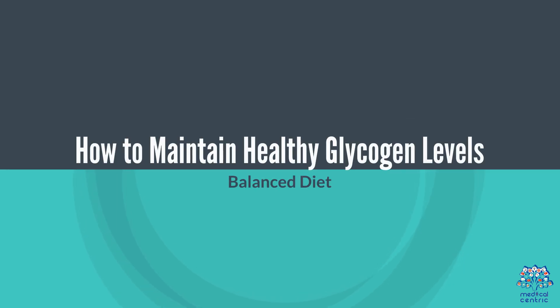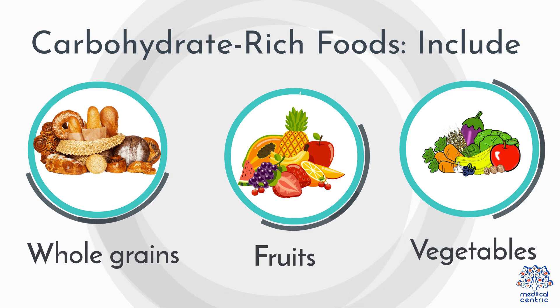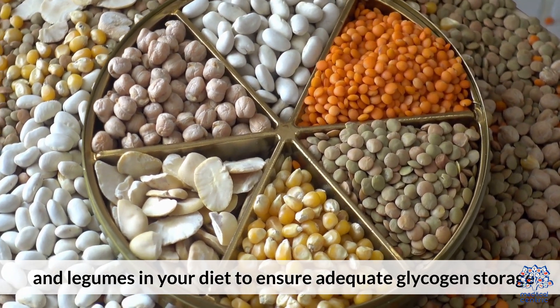To maintain healthy glycogen levels, eat a balanced diet. Include whole grains, fruits, vegetables, and legumes in your diet to ensure adequate glycogen storage.